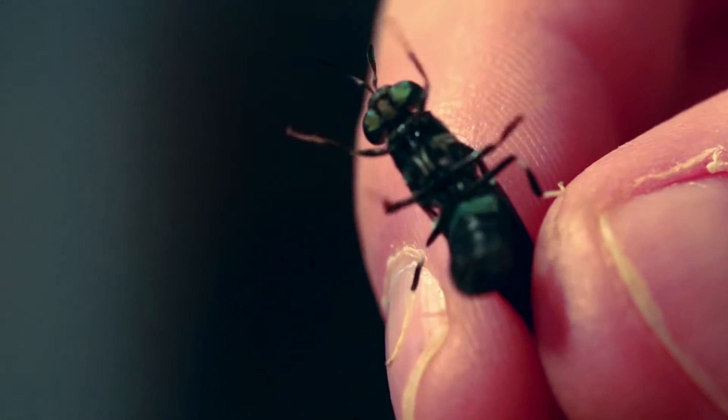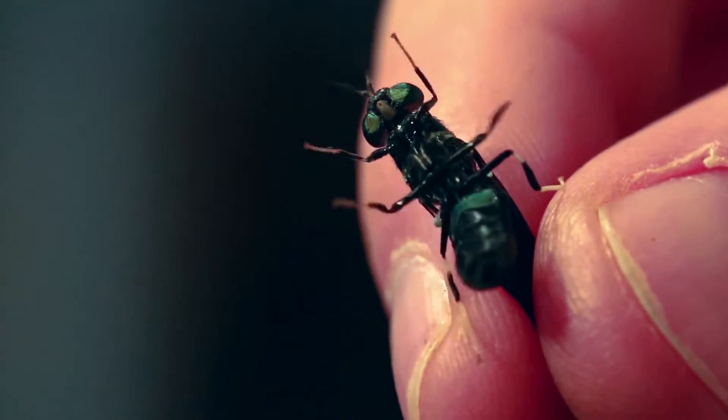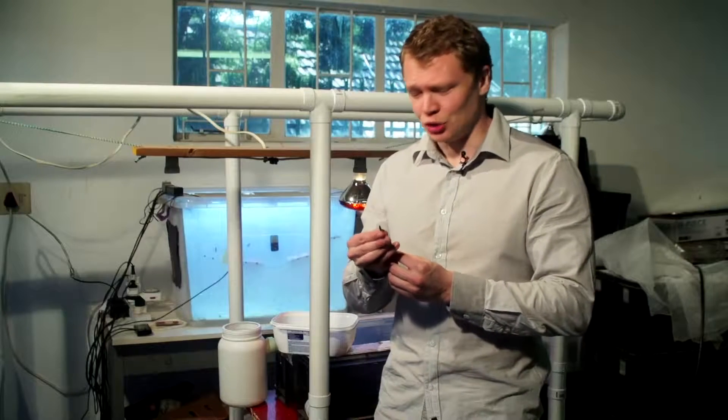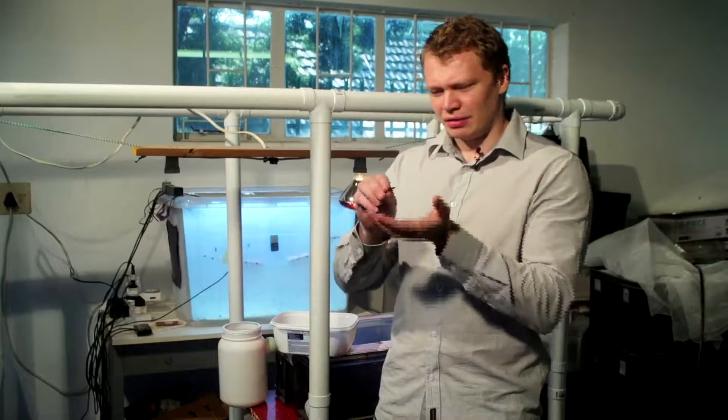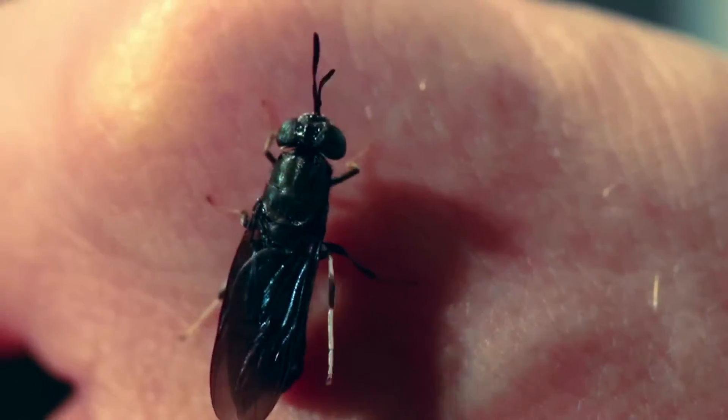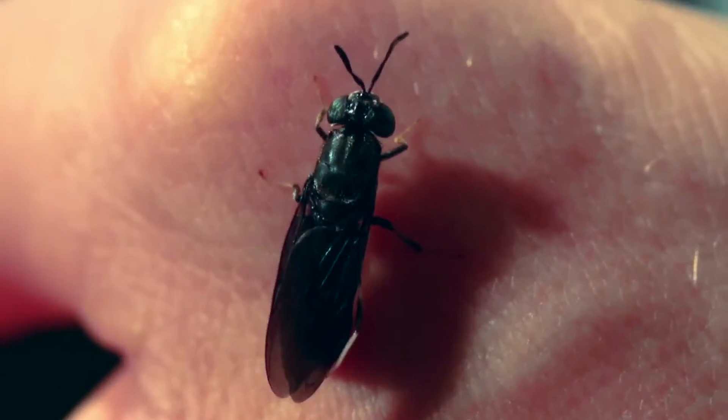The great thing about the biology of the adult black soldier fly is that they do not feed, which means they are not attracted to food waste or to human settlements. They also live for a very short amount of time, which means they tend not to carry pathogens the way the adult house fly would.